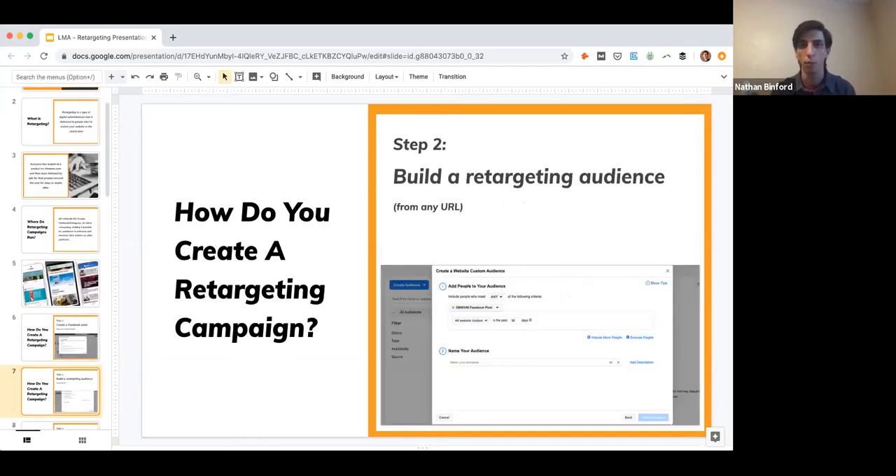Moving on to step two, it's time to build the actual retargeting audience. You can retarget anybody who's been to your website or websites if you have multiple. You can target people who've been to a particular page or section — potentially even readers of one specific piece of sponsored content. In this example, we're setting up a site-wide retargeting audience for dallasnews.com, one of our partners.